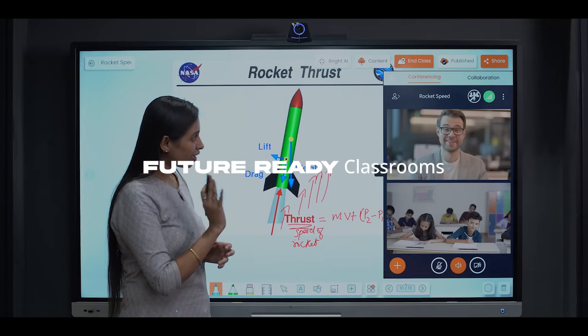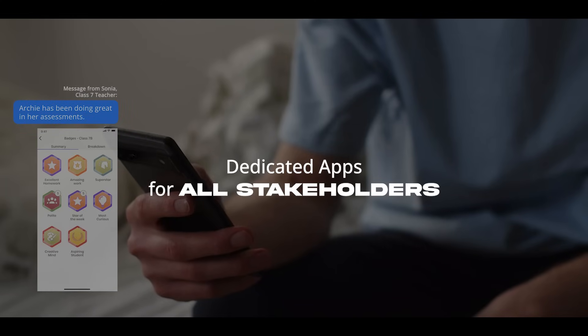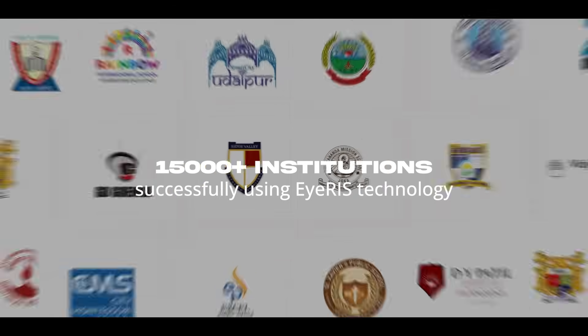One that is future-ready and helps connect with students beyond classroom walls. One that brings parents and teachers together for the student's development. One which is trusted by the best worldwide.